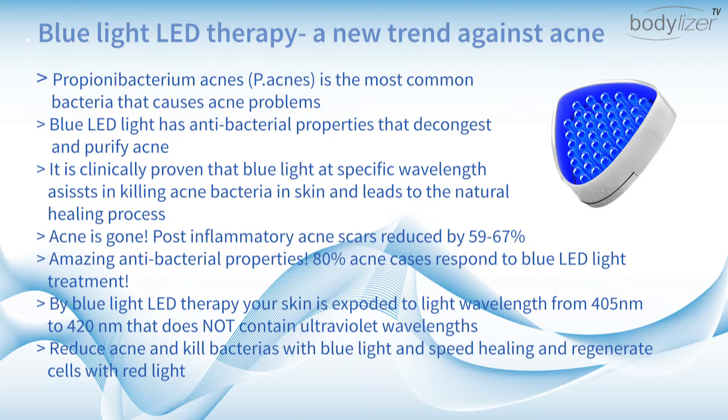Acne is gone. Post-inflammatory acne scars are reduced by 59 to 67%. Amazing antibacterial properties.